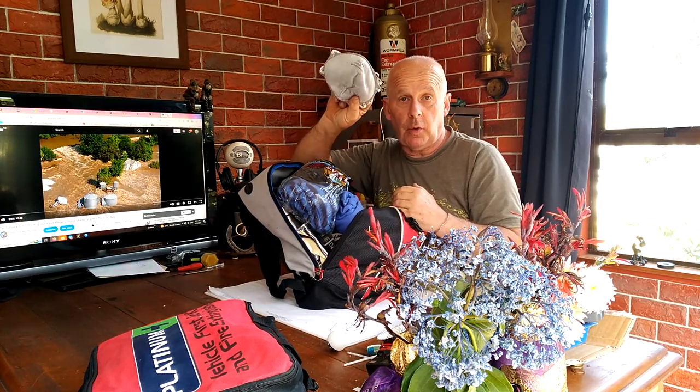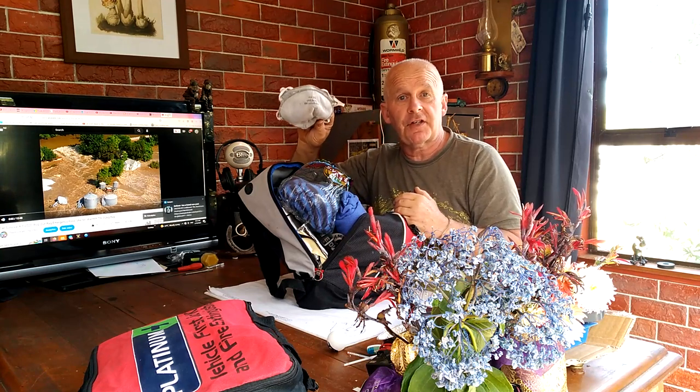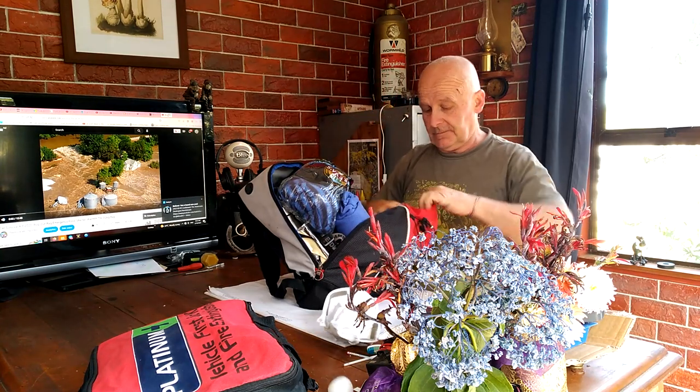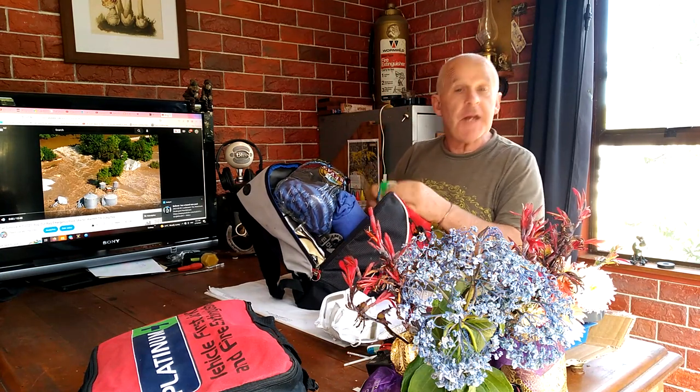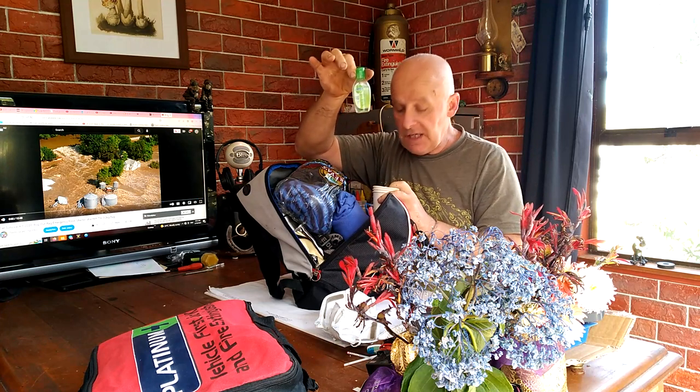Inside, there are two dust masks — good quality ones. In New Zealand we have volcanoes, so there's always a chance of an eruption. I've got some paper cups and a small bottle of hand sanitizer.